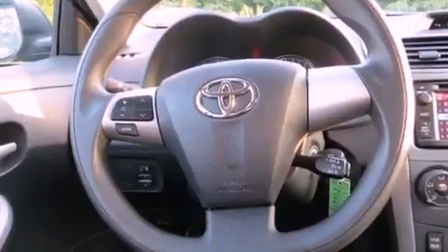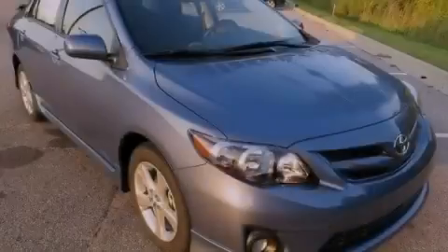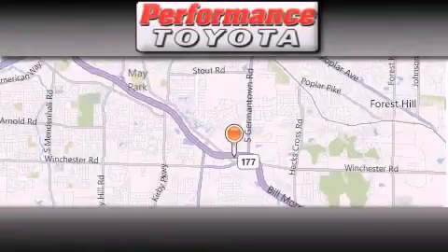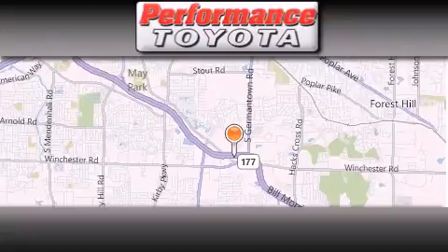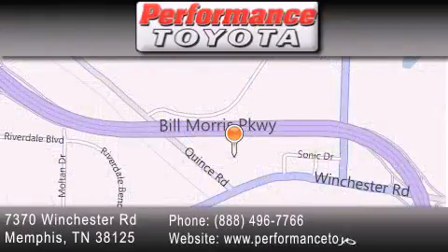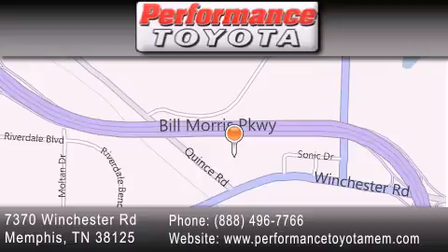Contact us today and schedule your opportunity to see this automobile in person. Performance Toyota is located at 7370 Winchester Road in Memphis. Our goal is to exceed all of your expectations to ensure that you will return for future visits.